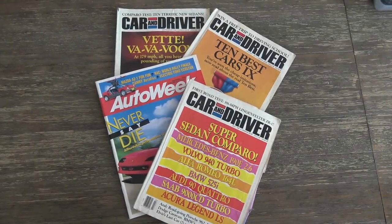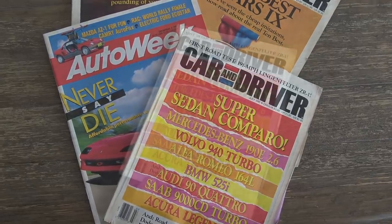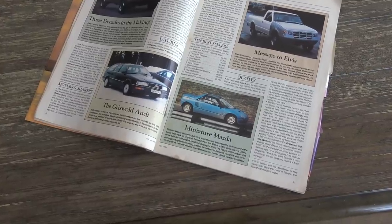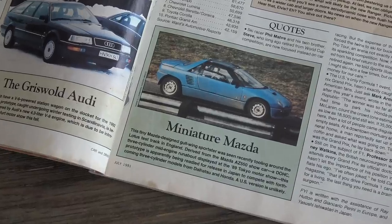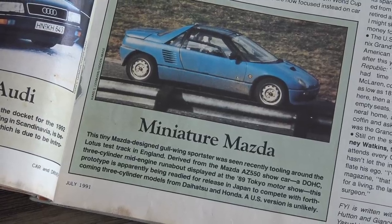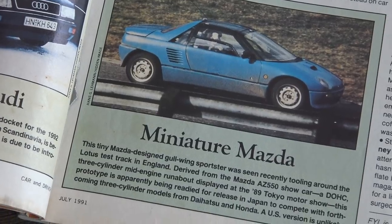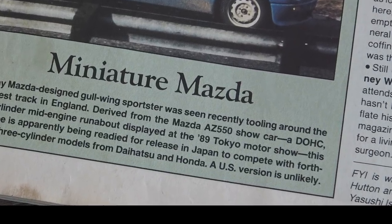I first spotted the AZ-1 in this July 1991 issue of Car & Driver magazine. This was the spy shots section, which was my favorite because you could get a glimpse of the top-secret stuff that the auto manufacturers were working on. Keep in mind, this is way before the internet, so this monthly trickle of information was like a waterfall to my young car-loving brain. From this small photo and short description, my interest was piqued. A tiny, gull-winged sports car? But the last line was always the killer: 'A US version is unlikely.'